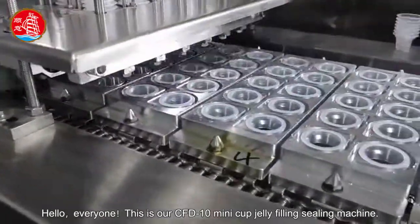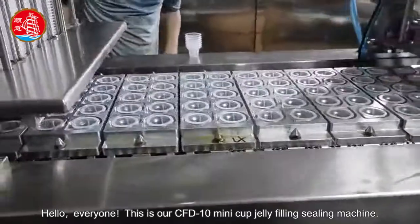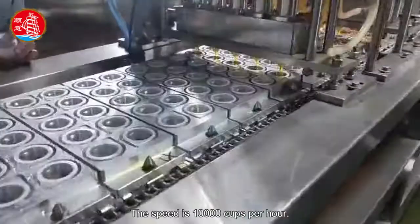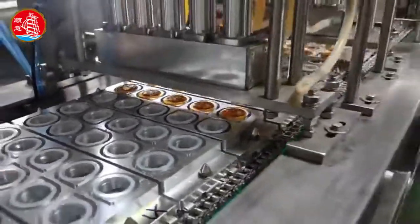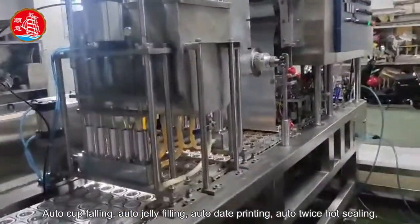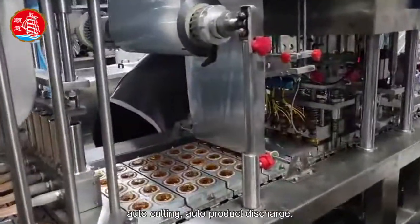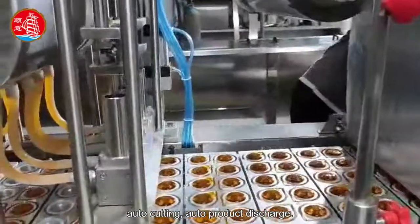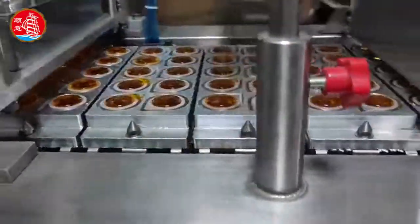Hello everyone, this is our CFD 10 mini cup jelly filling sealing machine. The speed is 10,000 cups per hour. Features include: auto cup falling, auto jelly filling, auto date printing, auto twice hot sealing, auto cutting, and auto product discharge.